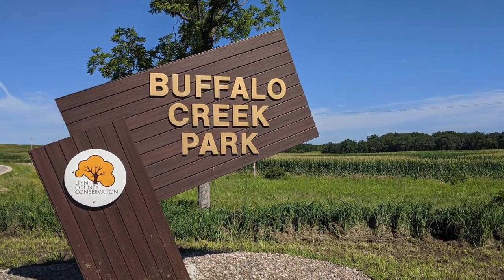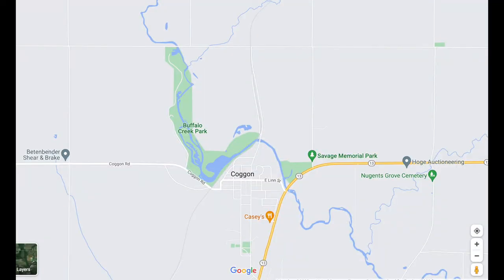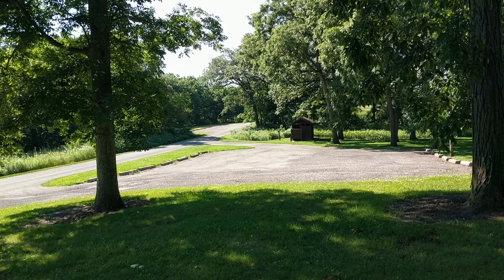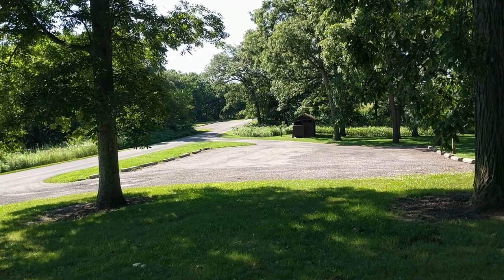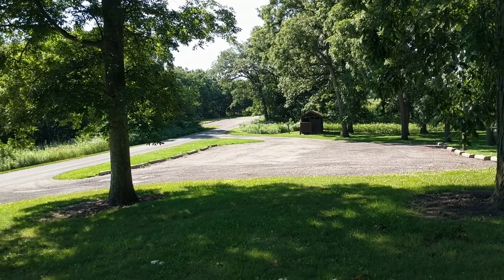Buffalo Creek Park is one of four county parks in Linn County, Iowa. It is located just west of Coggin on County Road D62. It is a beautiful Monday morning here at Buffalo Creek Park — a county park in Linn County.